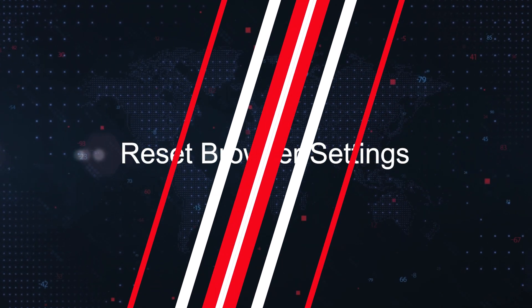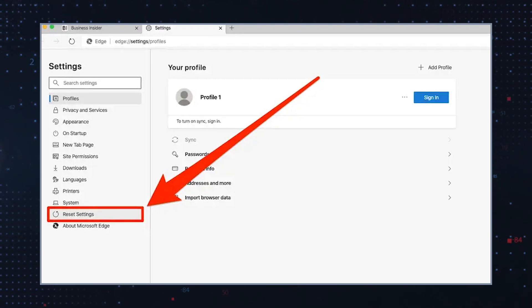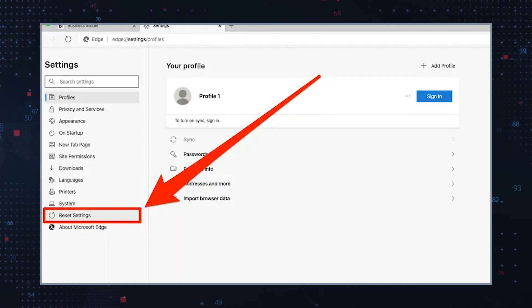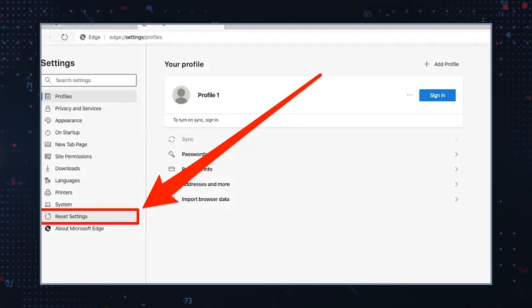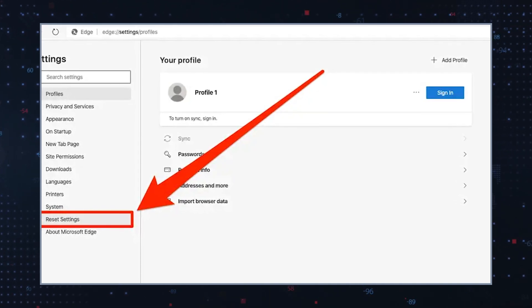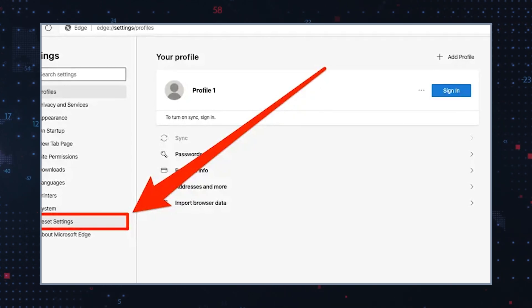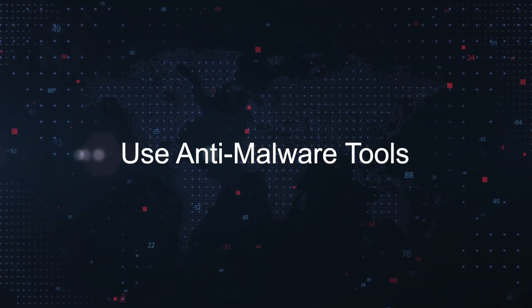Reset browser settings: restore your browser to its default settings to undo changes made by SurfSea. This option is usually found under advanced settings or similar. If your browser does not retain your customizations automatically, be sure to save them before you reset it.